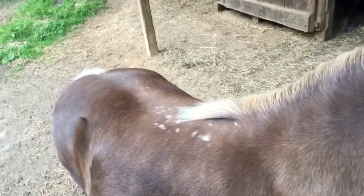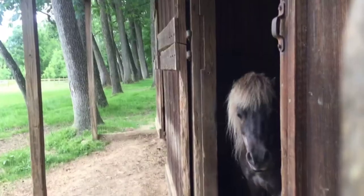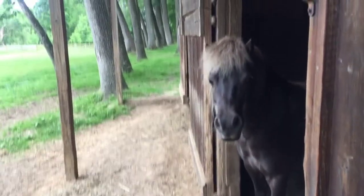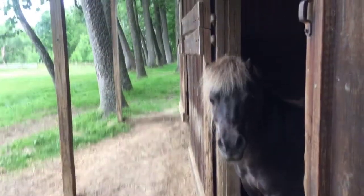This is Misty. She is the newest horse here. She has some white spots on her back and she's very territorial. She loves humans. This is Simba — he is actually the half-brother of Misty, so they are related.